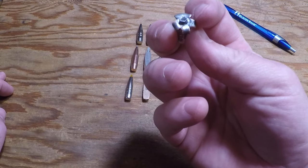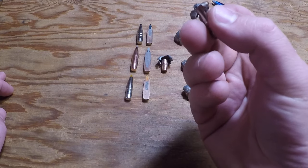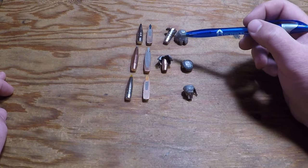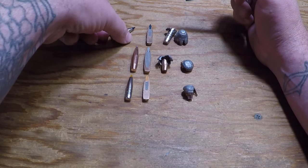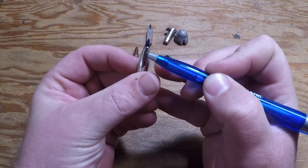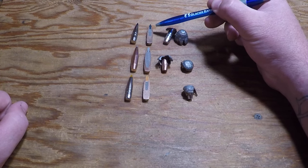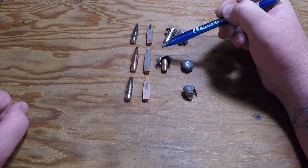Maybe it doesn't get down into the lead for good mushrooming, but it still petals back and creates extensive tissue damage — excellent bullet. I really think part of what aids in that is these little cuts that help it open up at lower velocity. That's why these consistently open a little better at lower velocity than the Accubond Long Range for me.